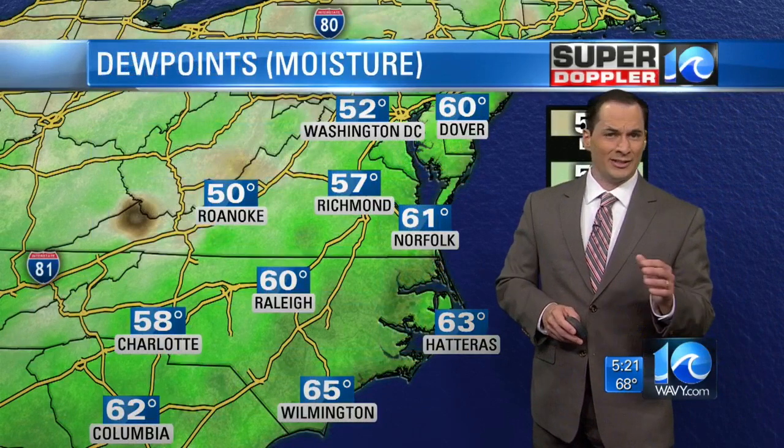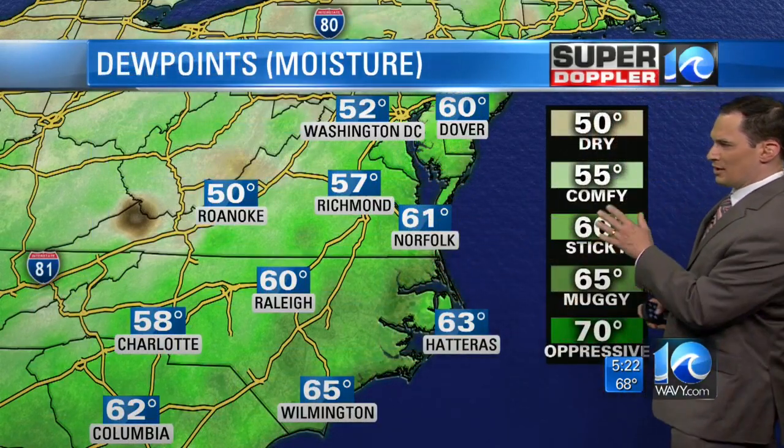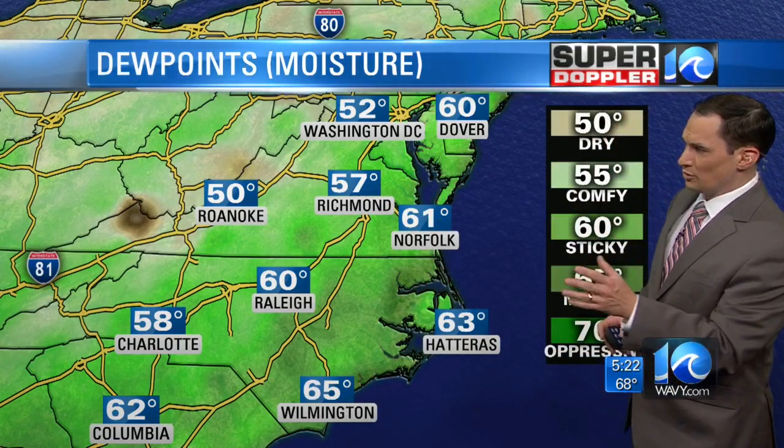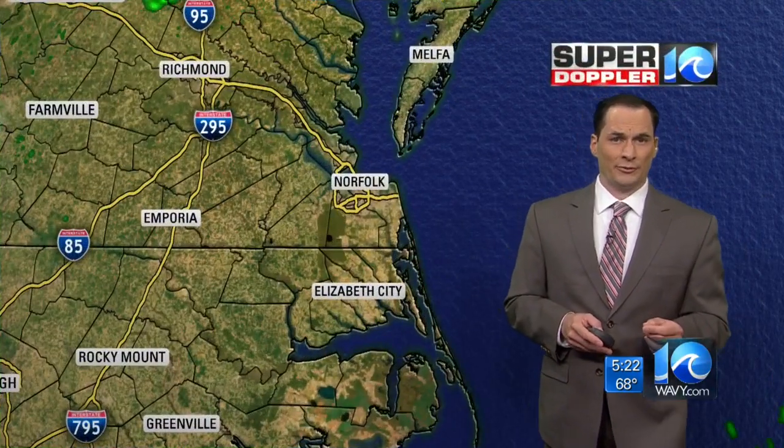The dew points are not that high — it's not super humid outside. Dew points are in the upper 50s to low 60s, and again, this is in the comfortable to just a little bit humid category. With the humidity not being too high, that's why I don't think we're going to see a lot of rain today. That's why I'm going on the lower end for chances.